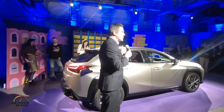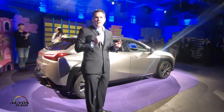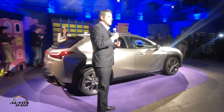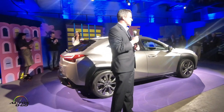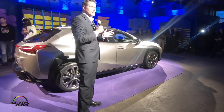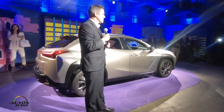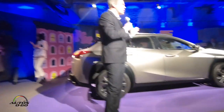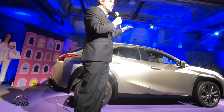So let's talk about the all-new UX. Two decades ago, Lexus launched the luxury utility vehicle category with the RX, and I think we would all say it's been a huge and wild success. Since the RX launched, there are over 50 luxury utility vehicles on sale. This year, there'll be 51. The all-new UX will be positioned below the NX, and it'll be the gateway into the Lexus brand.